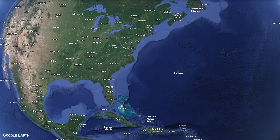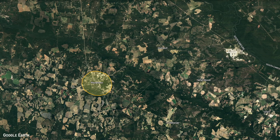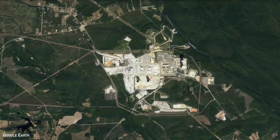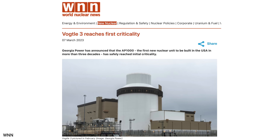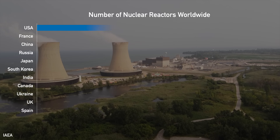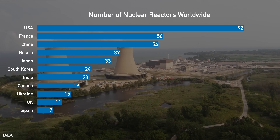On March 6, 2023, outside the small town of Waynesboro, Georgia, in the United States, something remarkable happened. The third nuclear reactor at the Vogtle plant achieved criticality for the very first time — the first time that a new plant has done so in the U.S. in 30 years. And for a country that has more nuclear plants than any other, it's somewhat of an indicator of the industry in general.